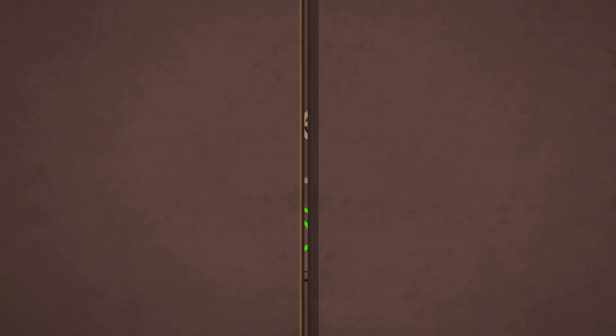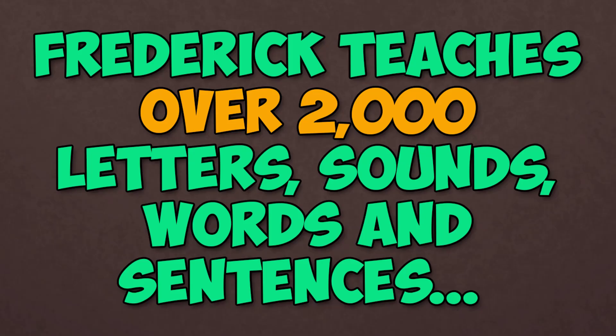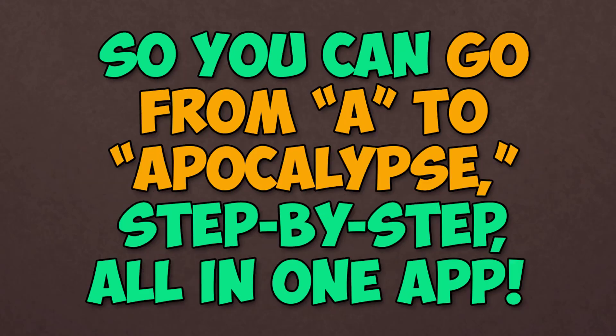You just tap play and select your level. Frederick teaches over 2,000 letters, sounds, words, and sentences, so you can go from A to Apocalypse step by step, all in one app.